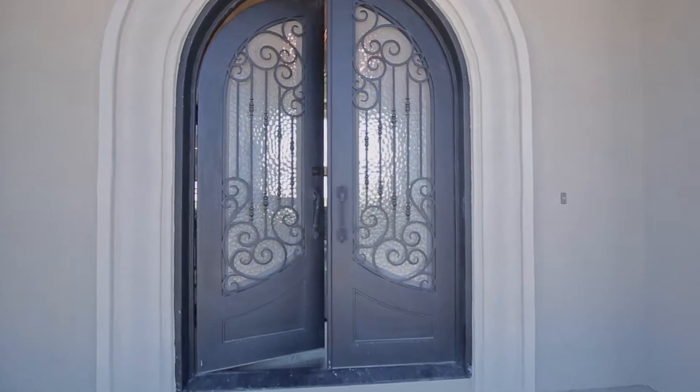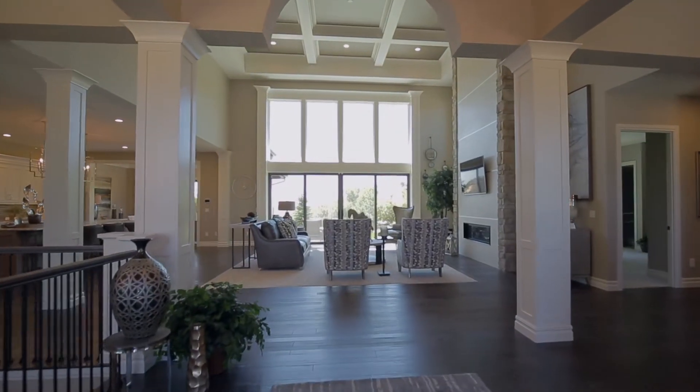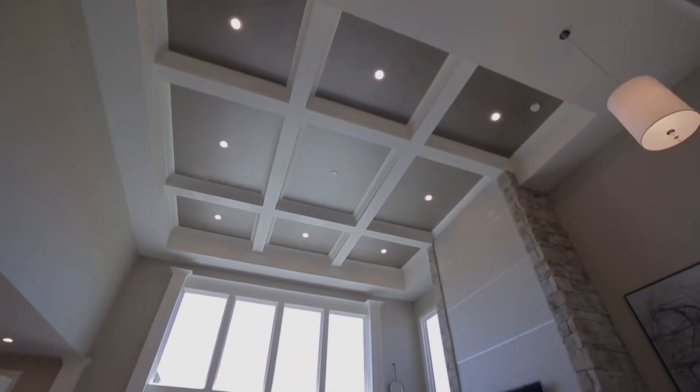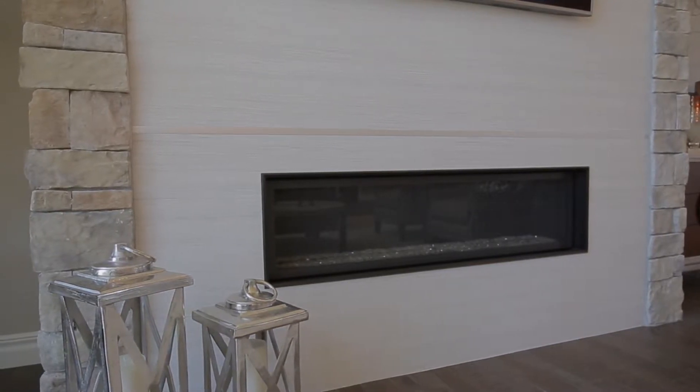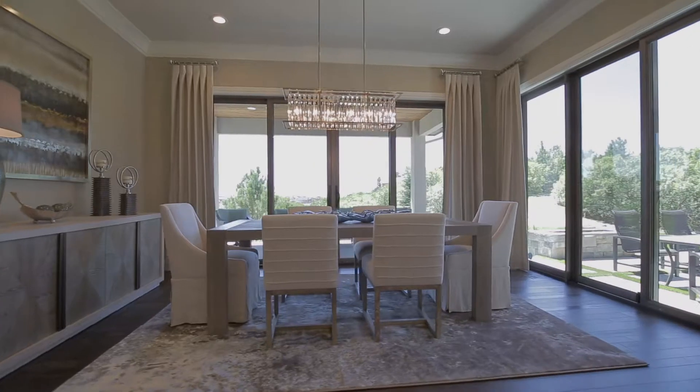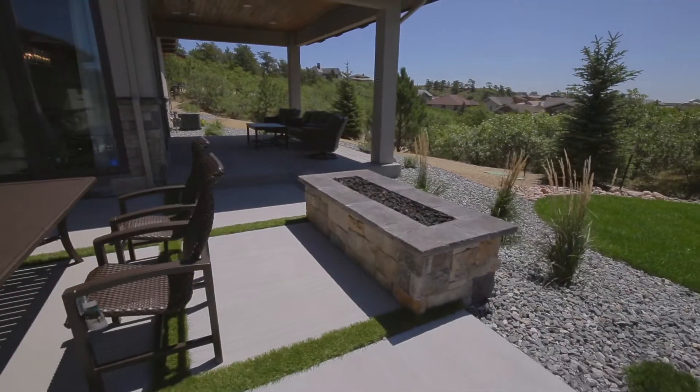Coming through the amazing custom wrought iron front doors, you're going to enter into the great room with 20-foot coffered ceilings and an amazing fireplace that features a material called laminum, that's brand new to the market. You're going to be looking out over the back patio, which has an amazing fire pit. The great room is all about the views.